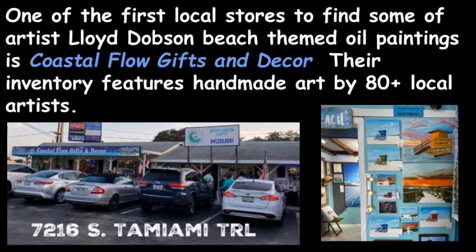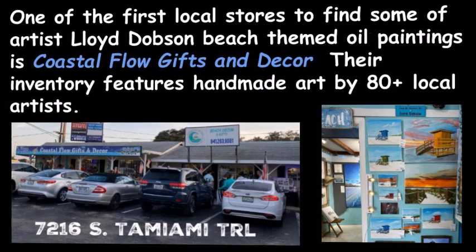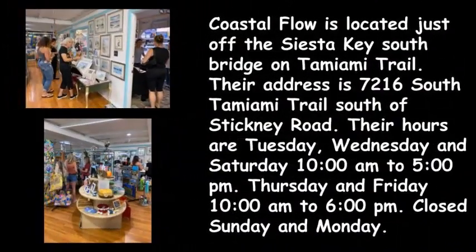One of the first local stores to find some of artist Lloyd Dobson's beach-themed oil paintings is Coastal Flow Gifts and Decor. Their inventory features handmade art by 80-plus local artists. Coastal Flow is located just off the Siesta Key South Bridge on Tamiami Trail, at 7216 South Tamiami Trail, south of Stickney Road.